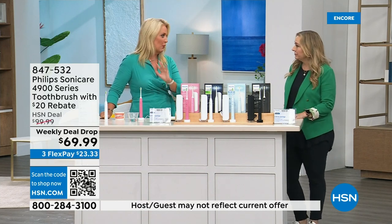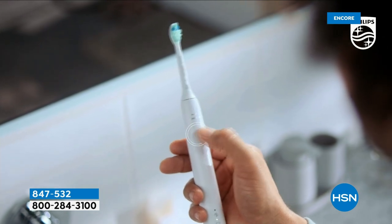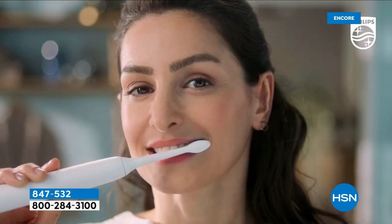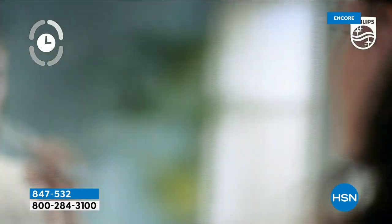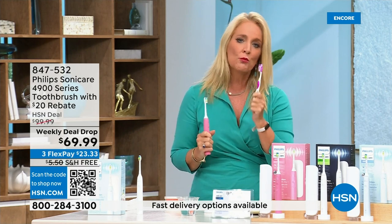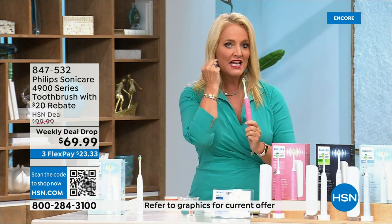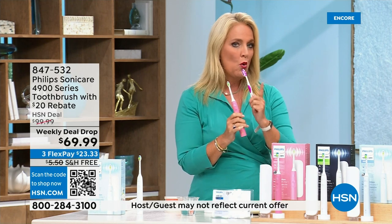It has sonic technology and a smart timer that builds up over the first two weeks so it gets a little bit stronger. The pressure sensor alerts you if you push too hard — you can actually hear and feel the difference. You don't want to brush too hard because you're damaging your gums; this will actually massage your gums. You replace the brush head about every three months.